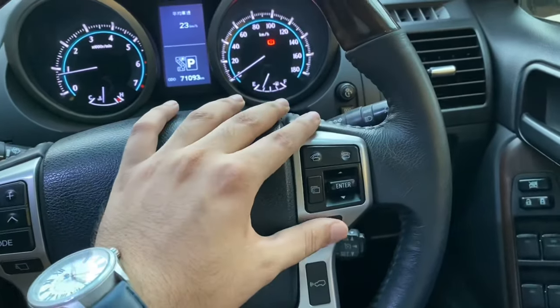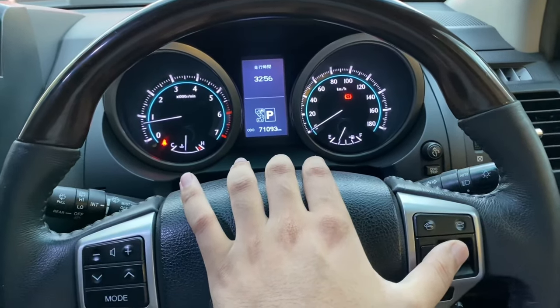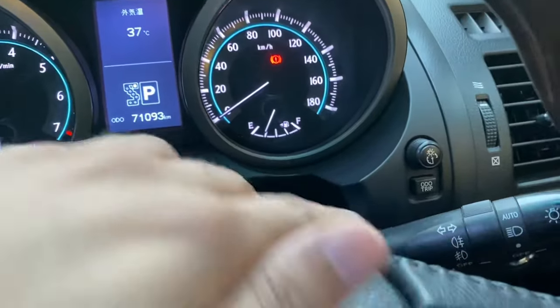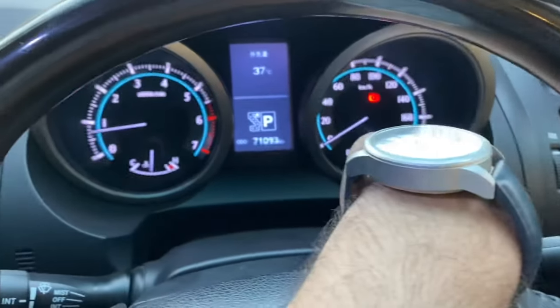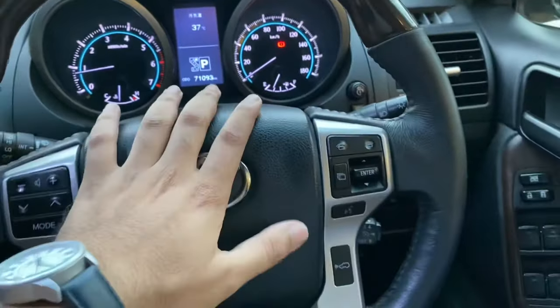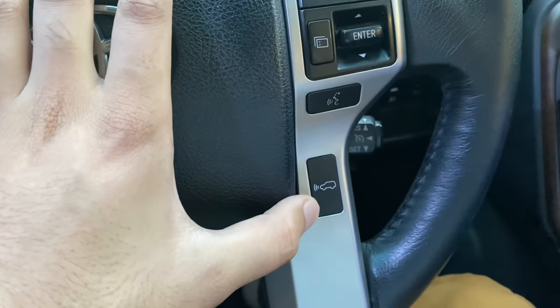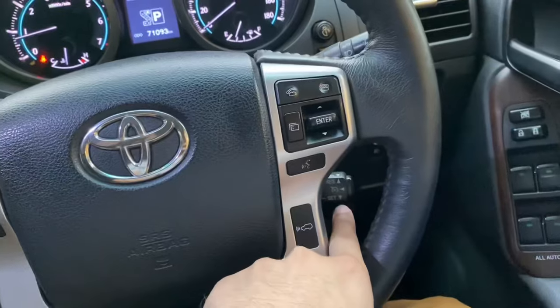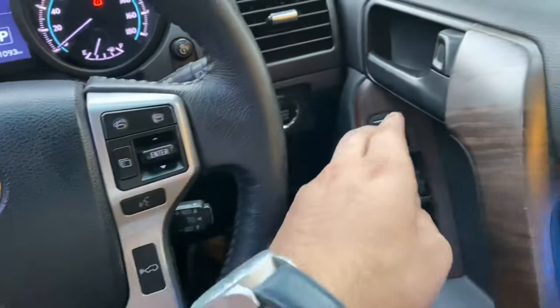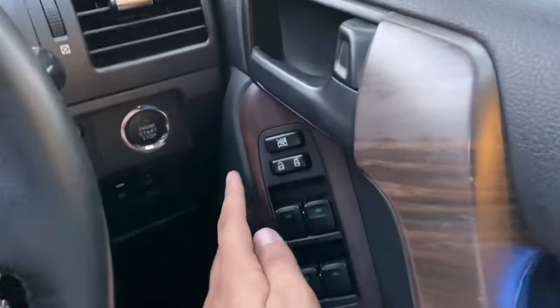Here we can select the information system. We have buttons to navigate trip meter - trip A, trip B, and odometer. In this car we have radar features - this is for the radar system. We also have cruise control here. We can see the wooden trim which gives a good feeling.